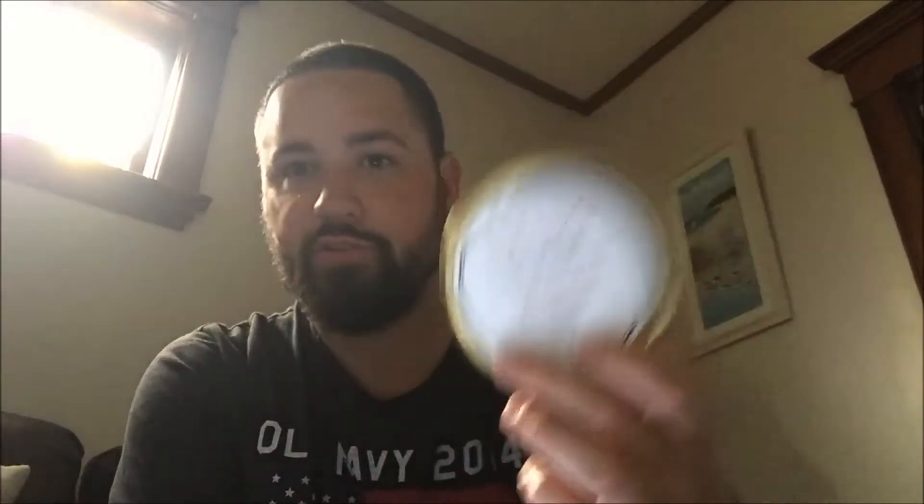I was going to try to say that I'm going to open a tobacco today that no one's seen before, and then pull up the Scudo Navy Deluxe — as everyone has heard about this tobacco on the internet. If you have not heard about this and you're a pipe smoker, then you're living under a rock. It just caught fire. I equate it to when Mississippi River came out a couple years ago and that spread like wildfire. Every time I go online, I'm hearing something about Scudo Navy Deluxe. So this is going to be my new tin opening for this week.